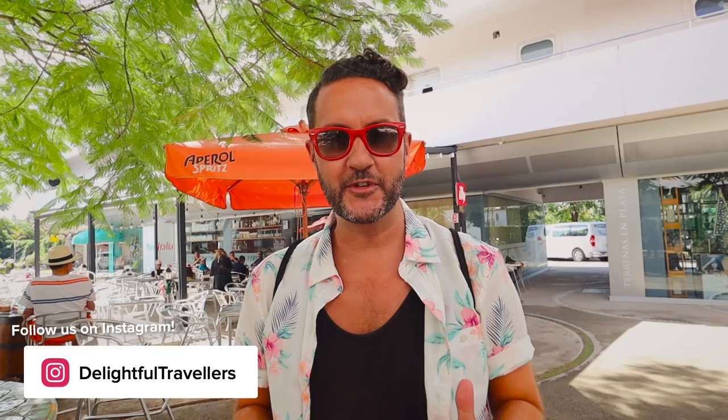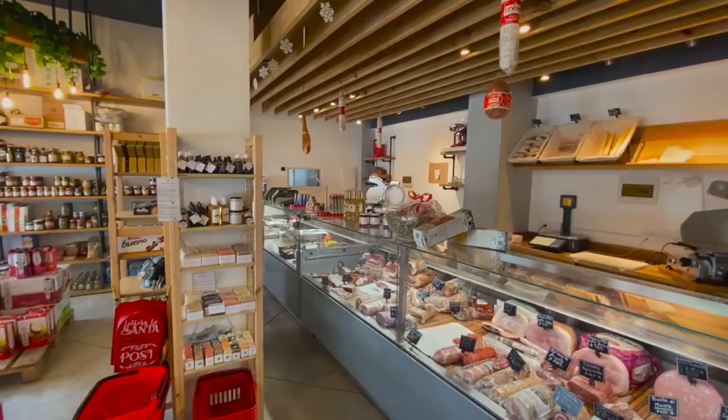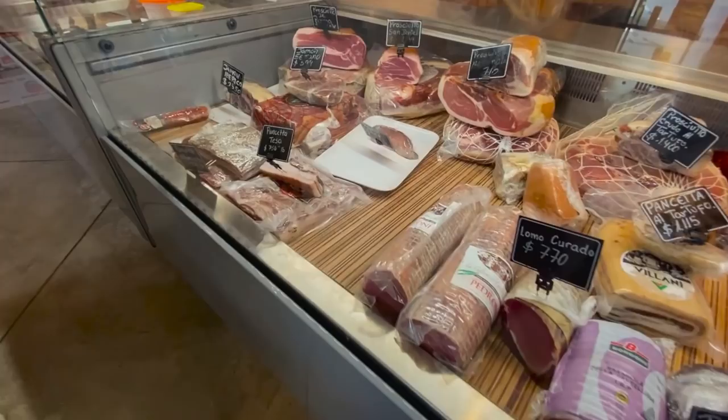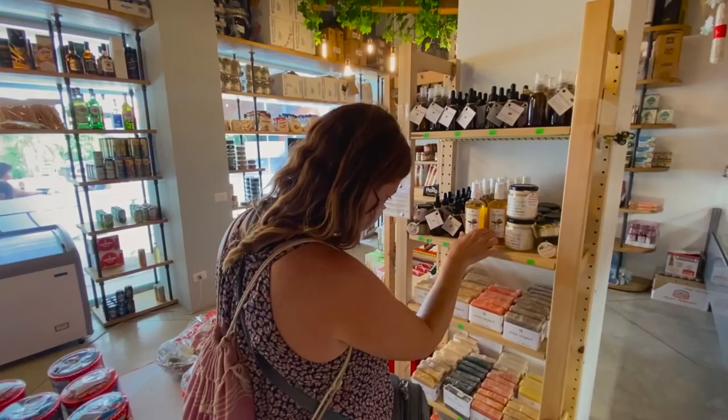That was absolutely delicious — I don't know the last time we were in a French creperie, but we have to do that more often. There is one thing we have to show you: behind me is a genuine Italian market. If we lived in this town we would be shopping here all the time. The selection of Italian goods is out of this world — their wine selection is incredible, plenty of different meats, pasta, loads of different sauces, gelato, and even beer. I can't get over the amount of Italian items in this store.